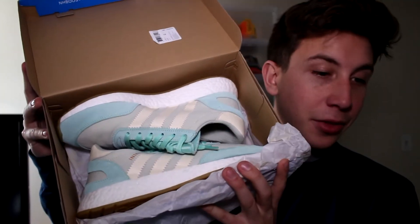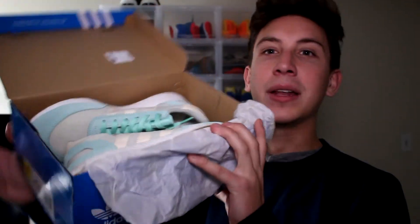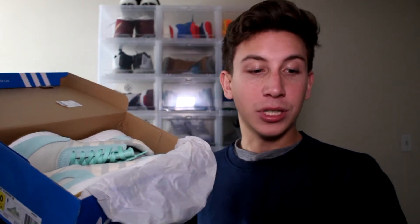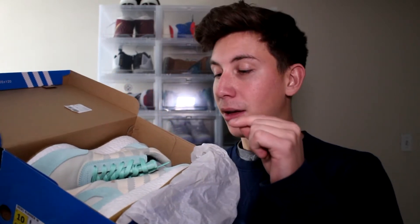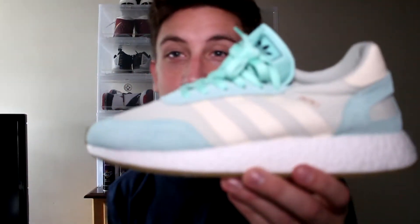They are super dope. I was sitting here thinking I'm going to return one of the shoes — whichever one I like best I'll keep, and return the other because I might not wear both. But I actually got these for $96 using an Adidas discount code. When these released I wasn't even able to get a men's pair on Adidas.com, but I was able to get the women's pair and the discount code worked. So I paid $96 shipped and decided I'm going to keep them.